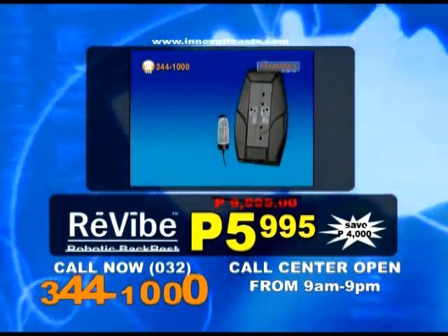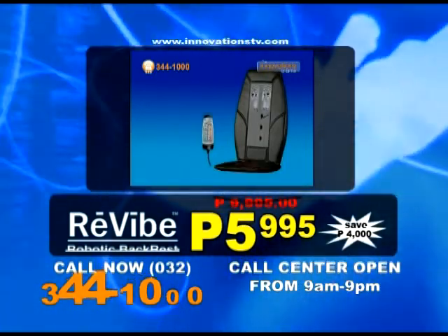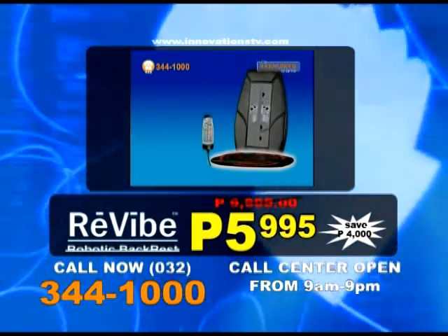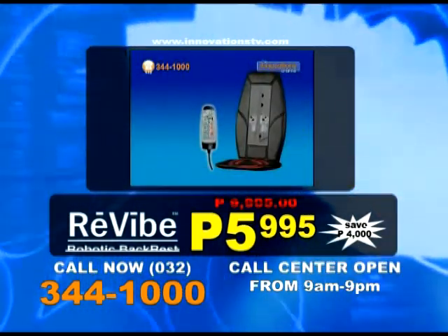This product is not available in stores, but can be delivered right to your door within 24 hours. This special offer is only available for a limited time, so don't delay. Call 344-1000 right now.